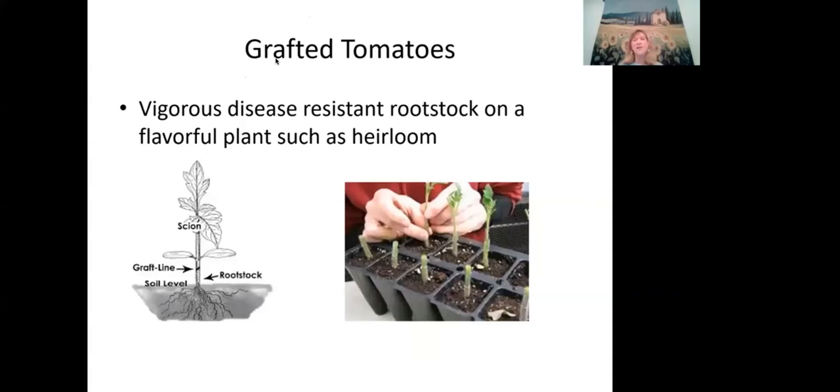Grafted tomatoes offer a solution for heirloom disease susceptibility. The heirloom variety is grafted onto a rootstock with strong resistance to fusarium and verticillium wilt root diseases. Home grafting is possible but requires surgeon-like hands — about half of attempts succeed. It requires patience and precision.